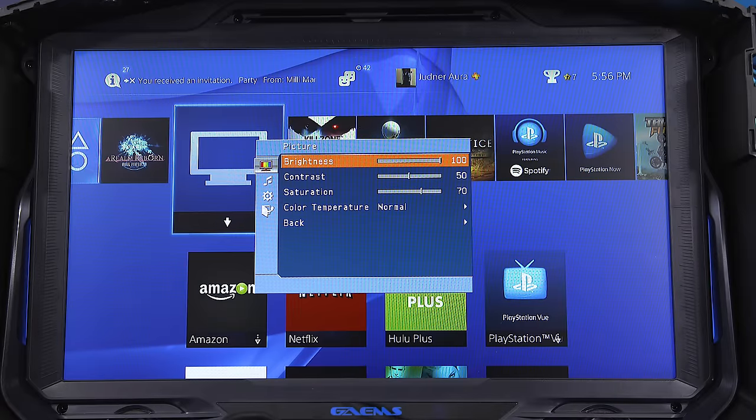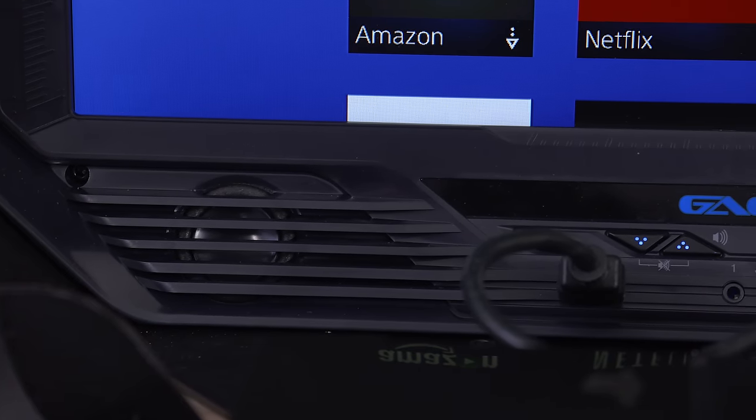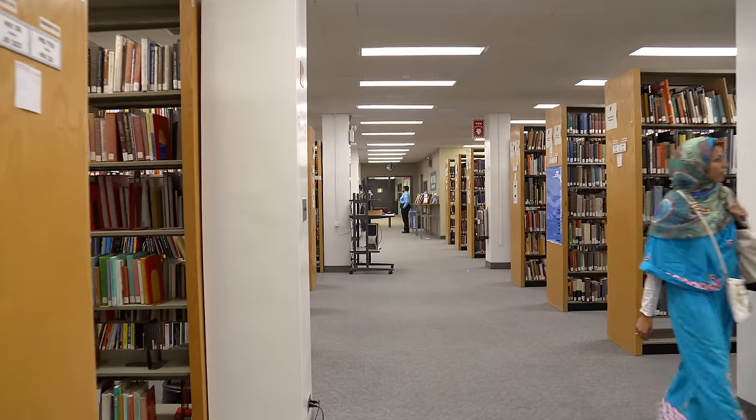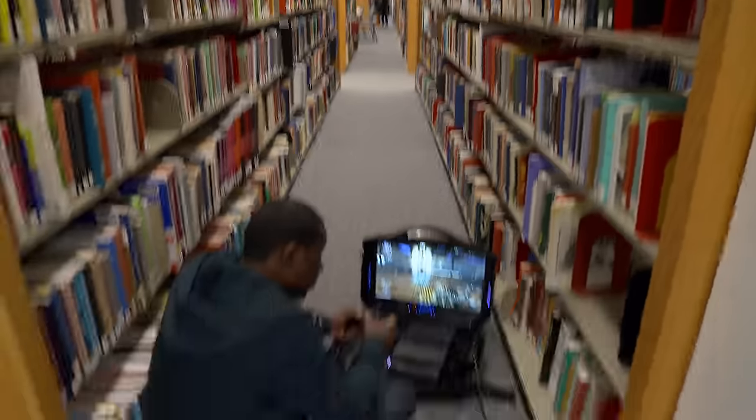You get some standard monitor controls for brightness, contrast, and a lot more, as well as some equalizer settings for the built-in speakers. What's also pretty cool is that you can plug in some headphones, considering you might be playing this in places that may need a little more quiet.